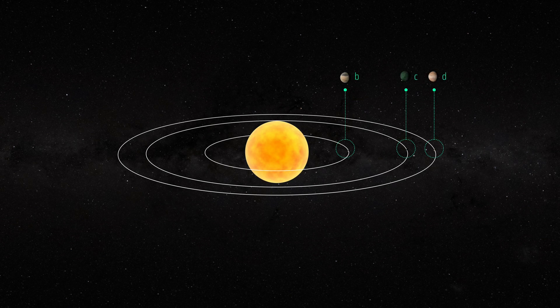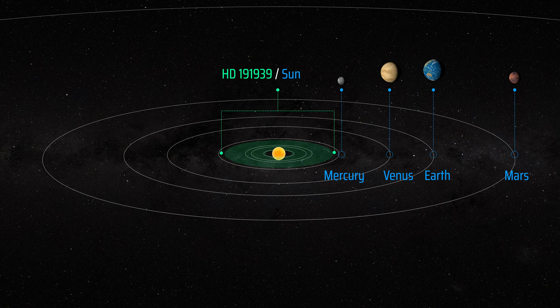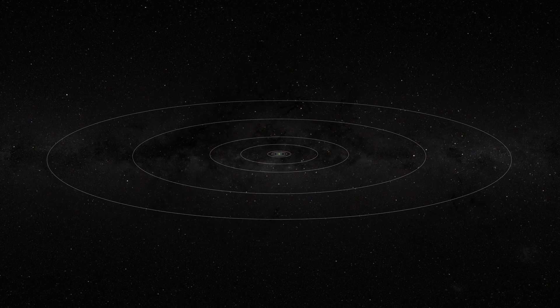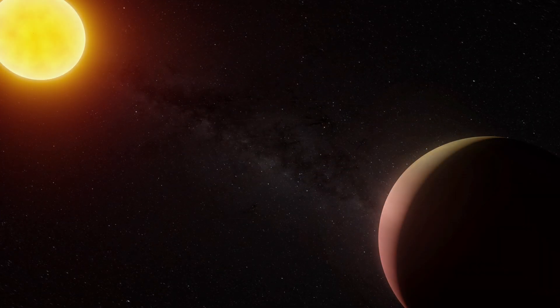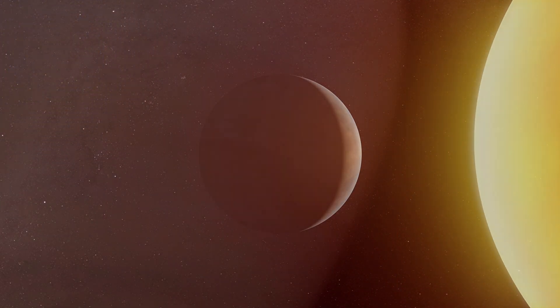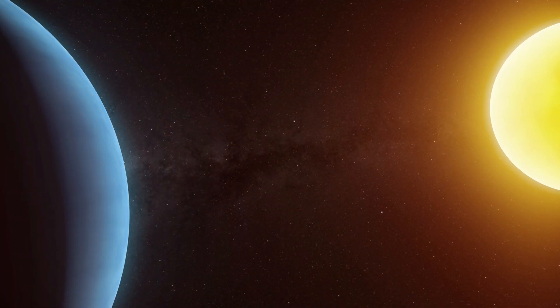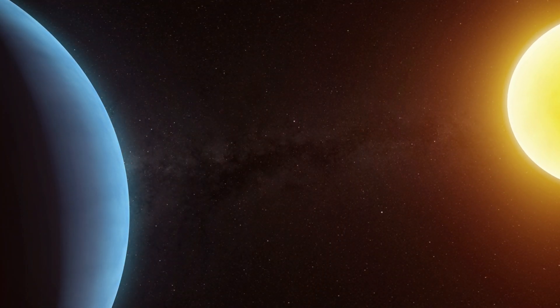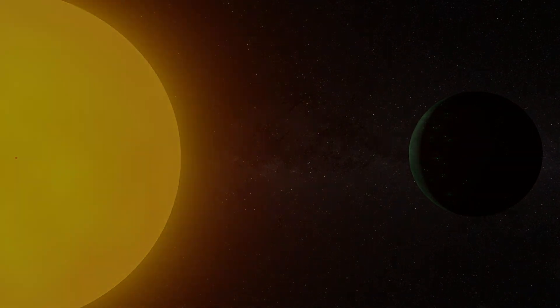The three innermost planets are very close to their host star, especially compared to the orbits of the inner planets in our solar system. The mysterious HD191939 system, with all its harmony and beauty, invites us to reflect about the formation and evolution of planets, raising numerous questions about its existence relative to that of our own solar system.